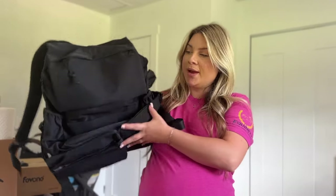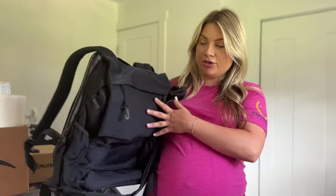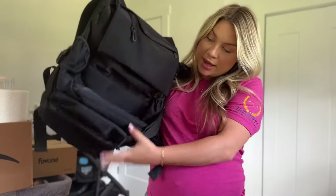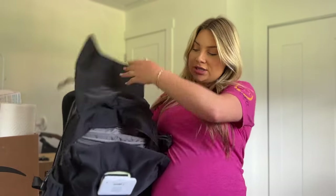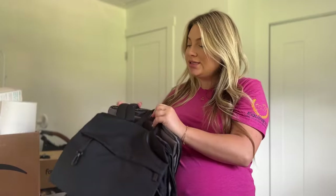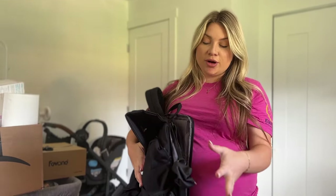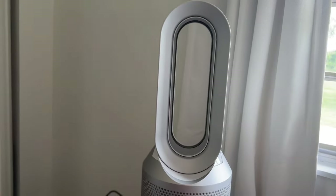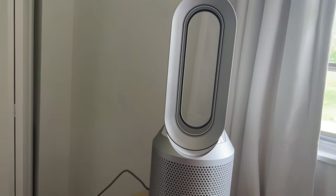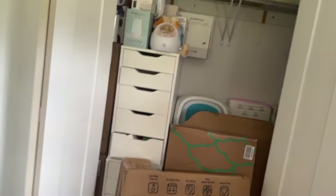Moving on to the more fun stuff — the diaper bag. I actually got two of these so Mike's going to have one and I'm going to have one. It's a pretty large backpack diaper bag by the brand Beis. There's a ton of compartments in it. I also got this Dyson as a gift — it's an air purifier fan.